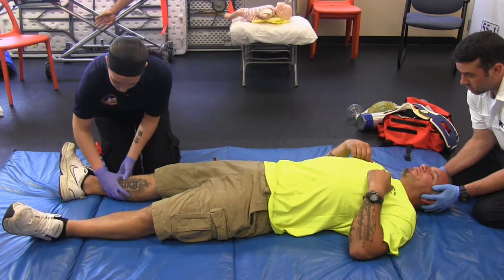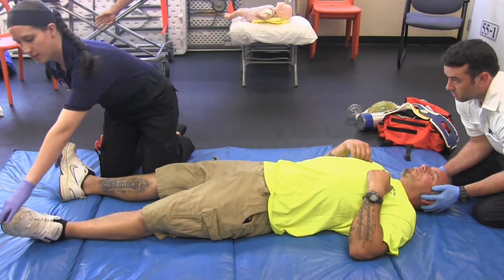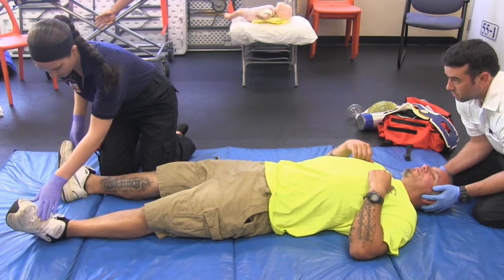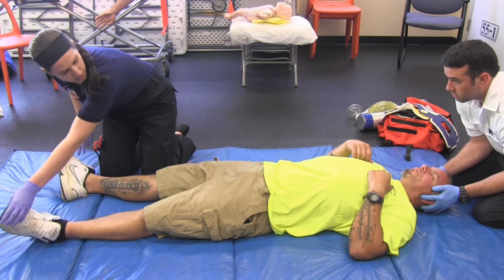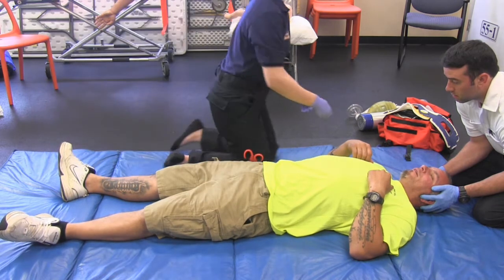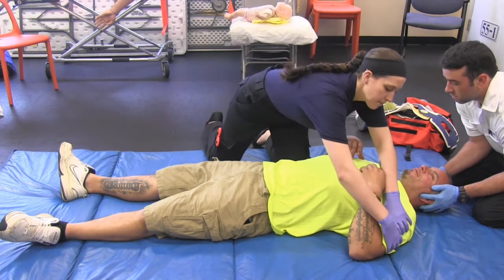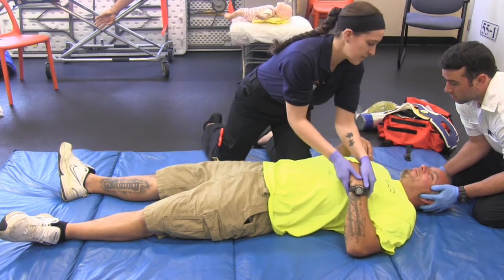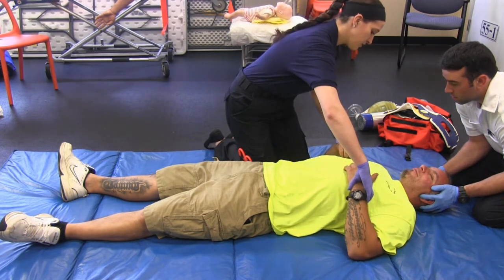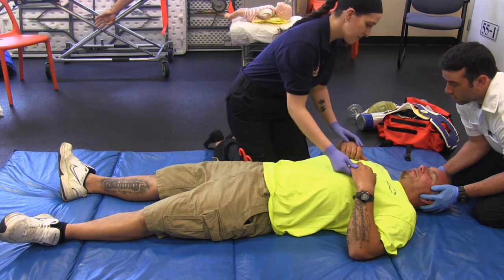Going down the legs. Can you push down on my hands for me? Can you pull back? Checking for distal pulses. Sir, do you know what foot I'm touching? Left. Do you know what foot I'm touching? Right. Do you know what hand I'm touching? Left. Good.